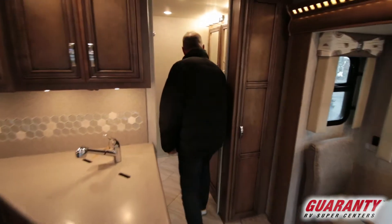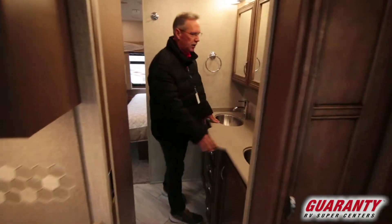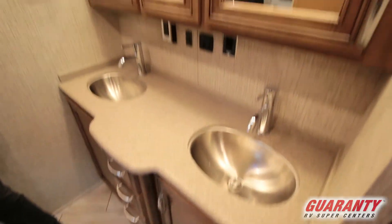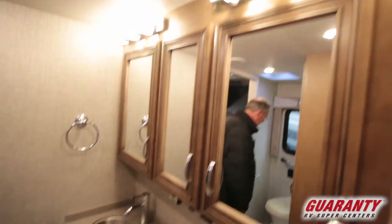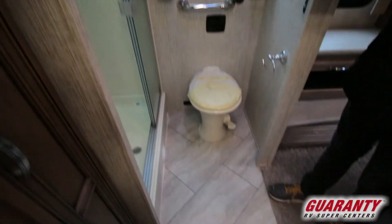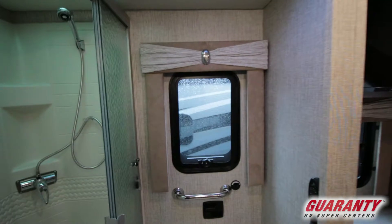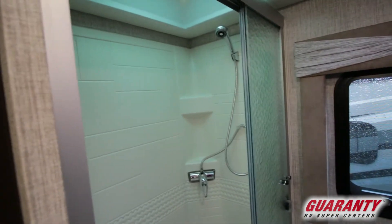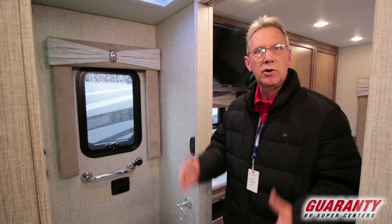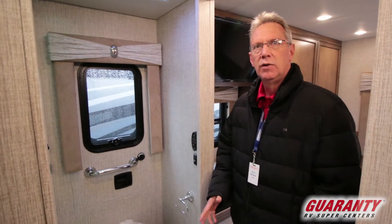Coming back here into the bathroom, you have a dual sink and a nice vanity area. Over this way you have the toilet, and the shower is right behind it, so it splits up really nicely. Also in this model, you do have an egress door that goes out with a ladder that comes down in the event of an emergency.